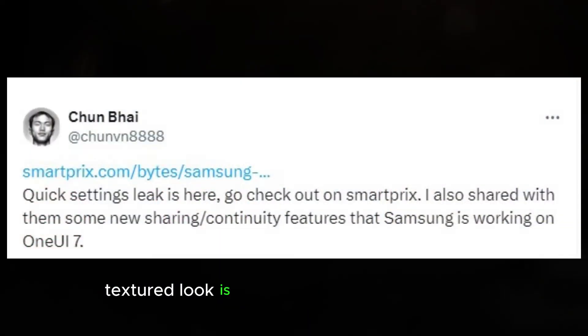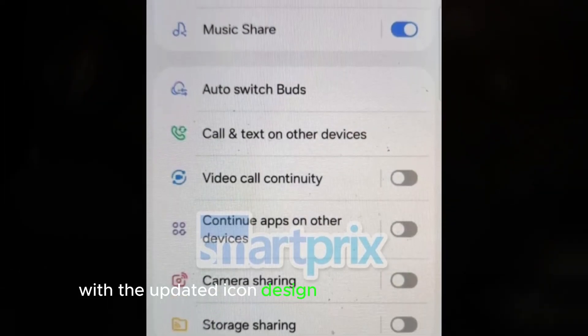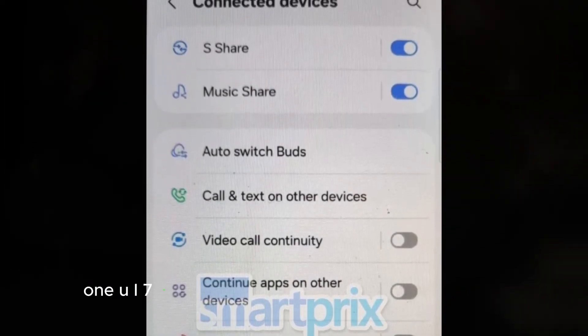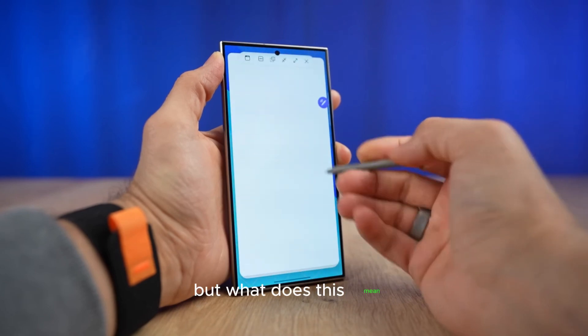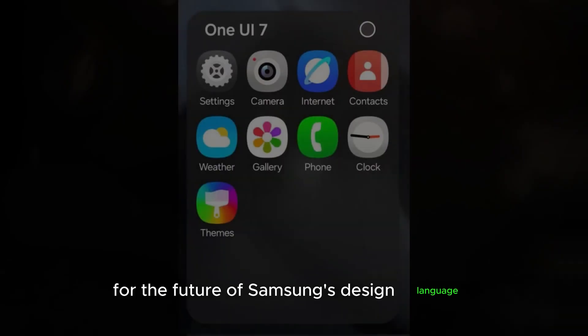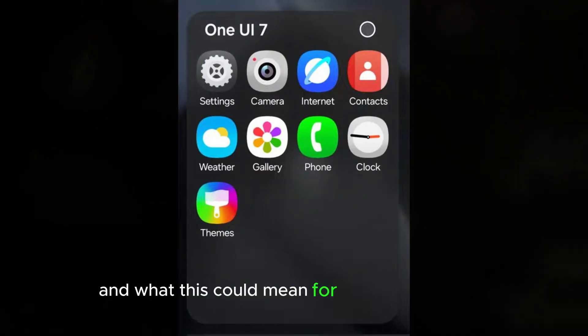Samsung's new textured look is all about depth and dimension. With the updated icon design and revamped widgets, One UI 7 is shaping up to be a major visual overhaul. But what does this mean for the future of Samsung's design language? We'll explore the possibilities and what this could mean for upcoming devices.